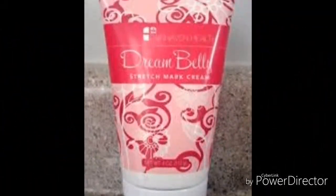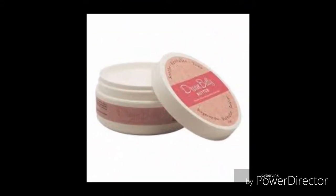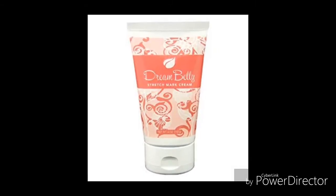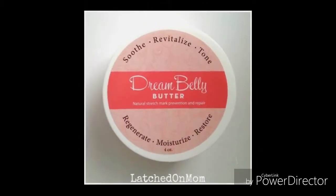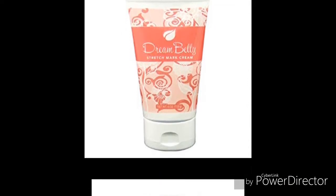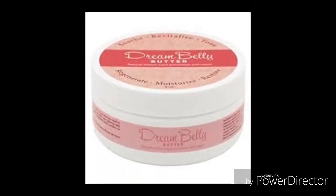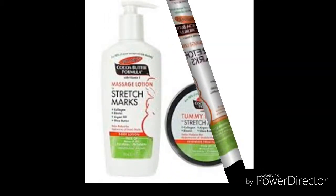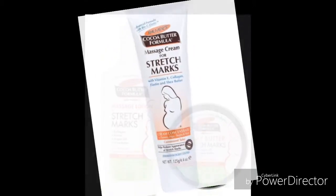Dream Belly Stretch Mark Cream for Pregnancy. Are you thinking of having a baby, or are you an expecting mother with stretch marks on your belly? This cream was made specially for you because it is free of paraben — which is not good for pregnant women. It has a wonderful smell, it is not greasy, and it clears out your stretch marks perfectly well. Why not try it out today?